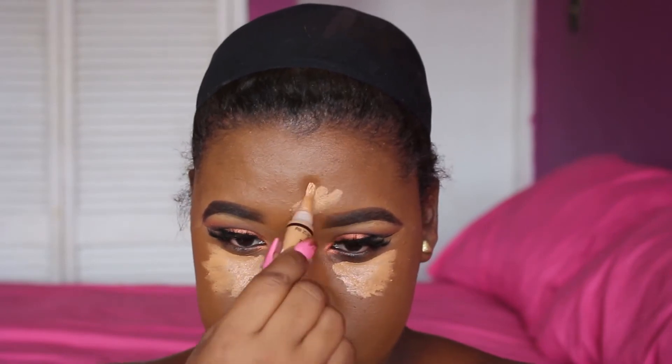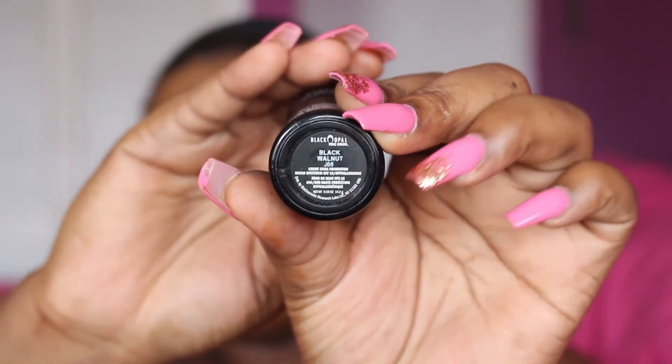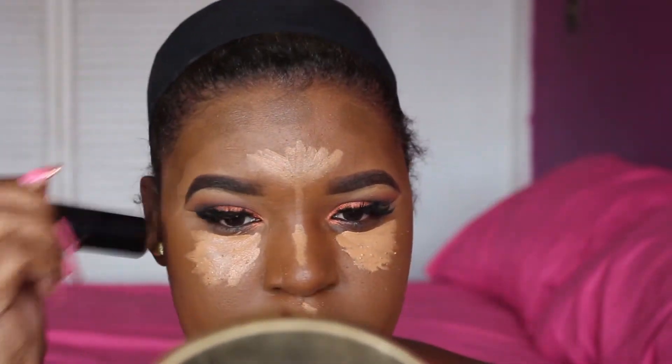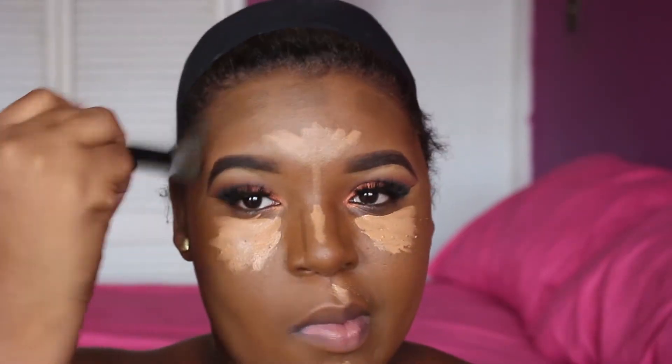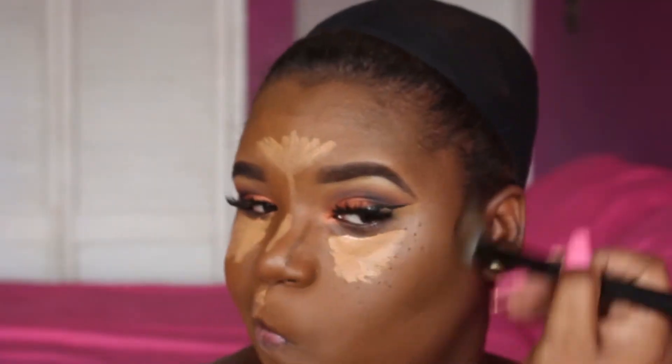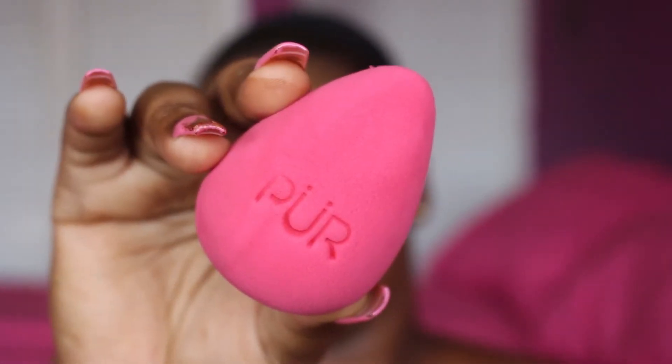The Toffee shade kind of makes me look a bit lighter now that I'm a little bit darker, so I'm going to be highlighting with Toffee today. I go under my eyes, the bridge of my nose, my forehead, my chin, and my cupid's bow. I'm going to be using the Black Opal to contour — I'm cream contouring today. I'm taking my Pure Cosmetics beauty blender that I got in my BoxyCharm box and blending out my highlighter, then going back in with my foundation brush to blend out the edges.